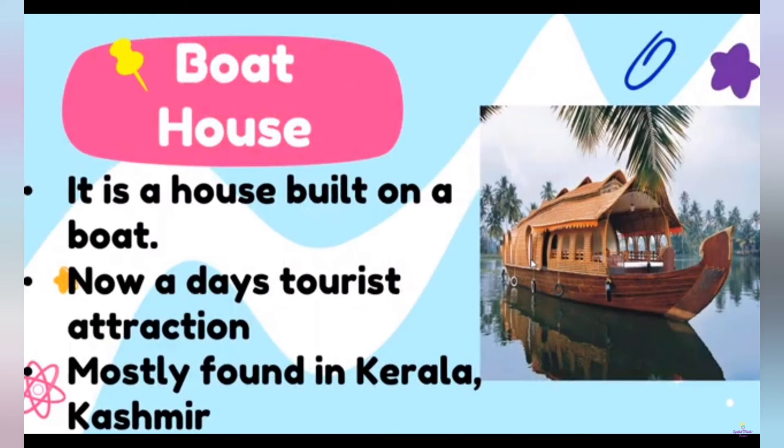This is a boathouse. It is a house built on a boat. Nowadays it is a tourist attraction. Mostly found in Kerala and Kashmir.